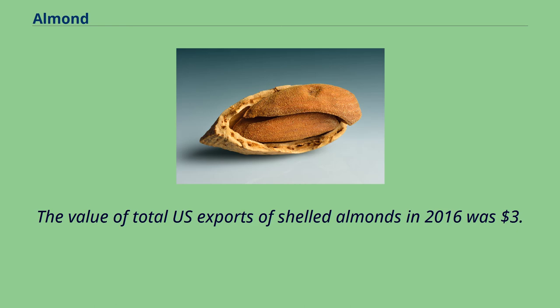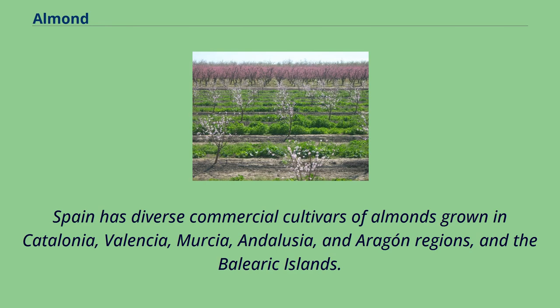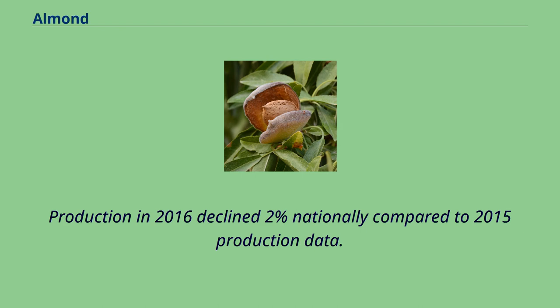The value of total US exports of shelled almonds in 2016 was $3.2 billion. Spain has diverse commercial cultivars of almonds grown in Catalonia, Valencia, Murcia, Andalusia, and Aragon regions, and the Balearic Islands. Production in 2016 declined 2% nationally compared to 2015 production data.